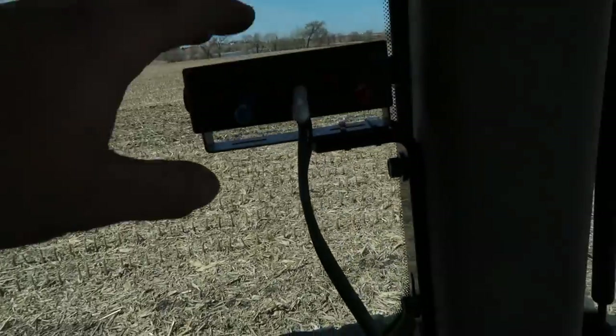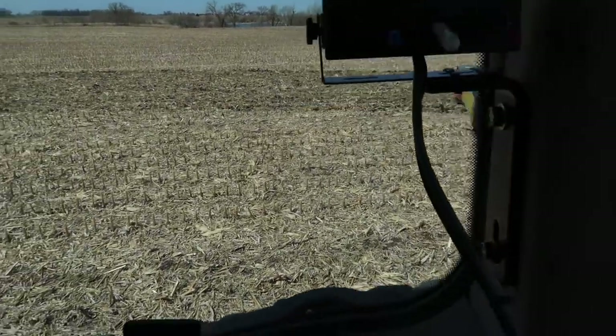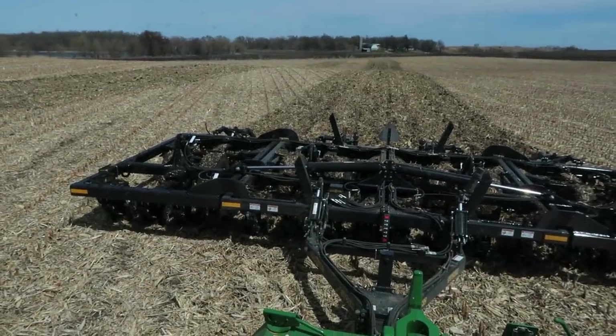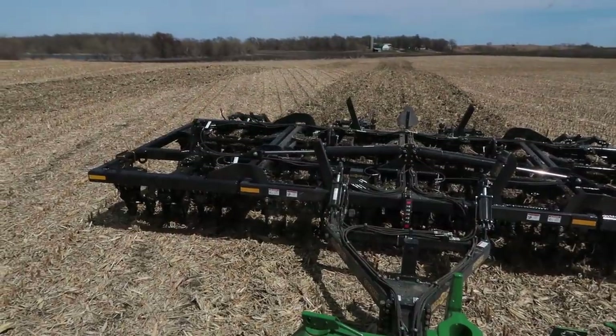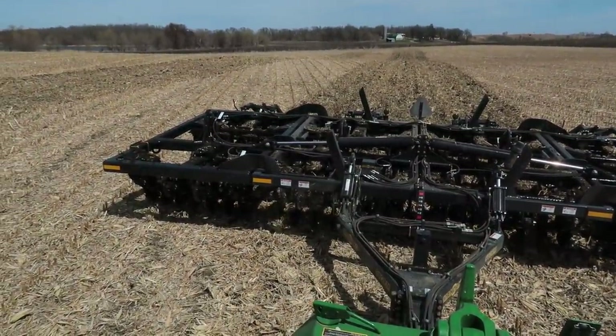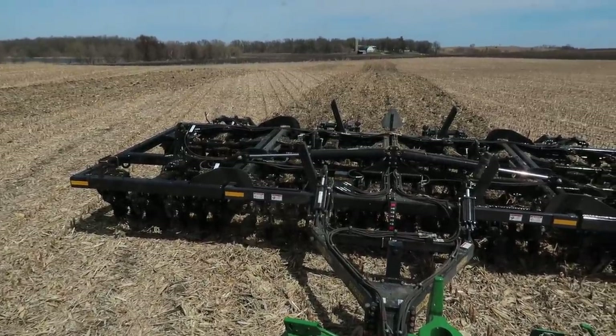We've got a control box mounted up here — this is just an electrical control box that controls my number two or three hydraulic. That way I can adjust those angles individually. So there's a lot more angle available. I'm going to go to zero... yeah, that's about four... that's about six. About six, okay.